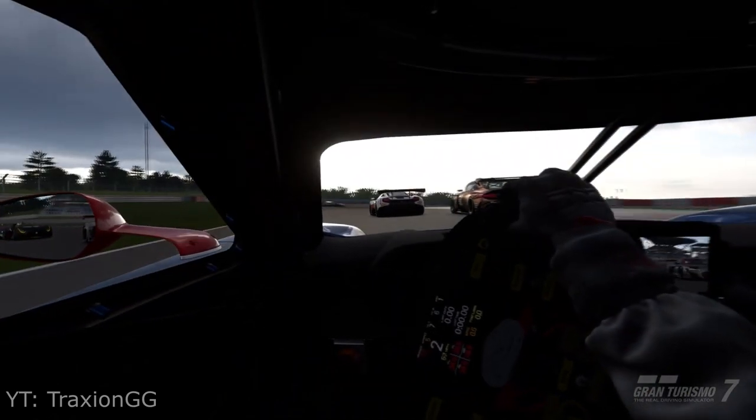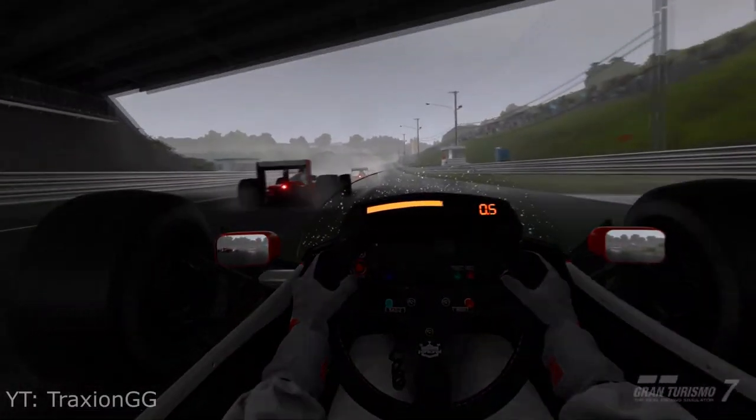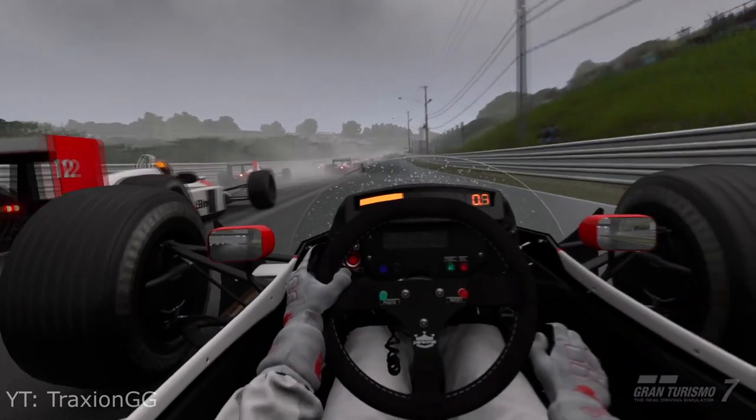IGN and GT Planet both stated that PSVR 2 enhances and elevates Gran Turismo 7 to a new level. And there you go.